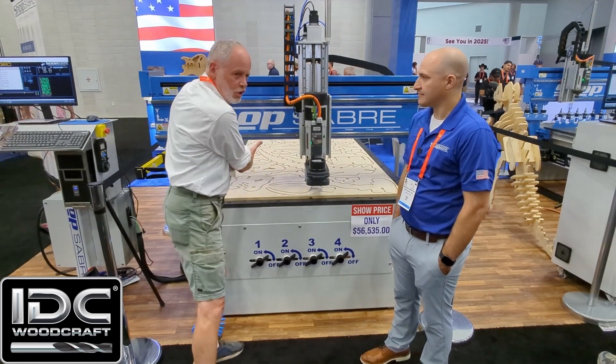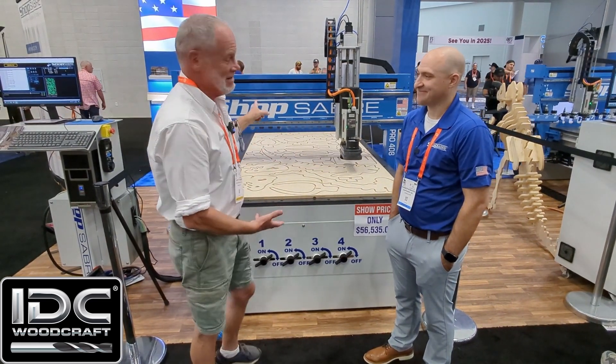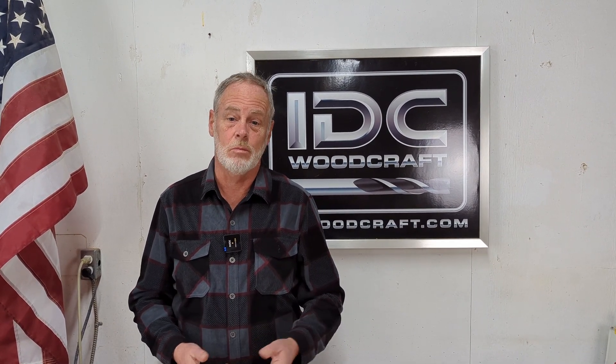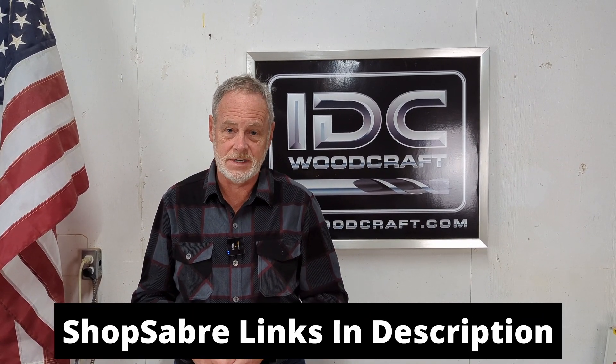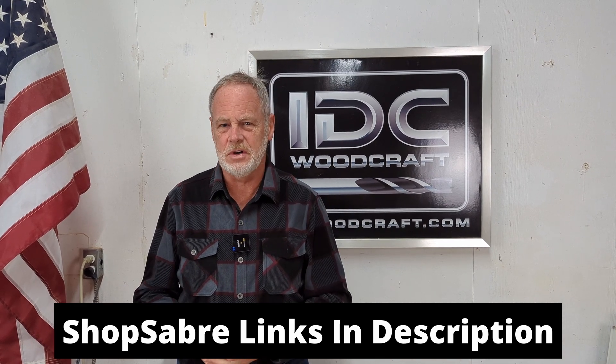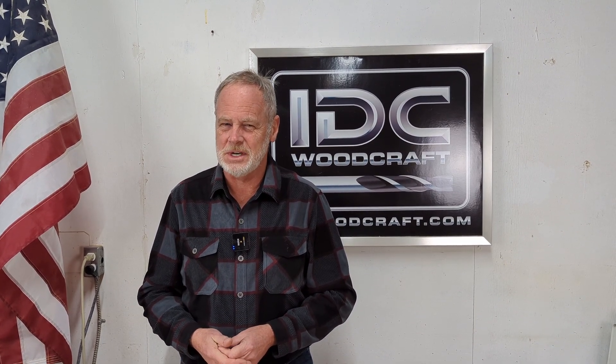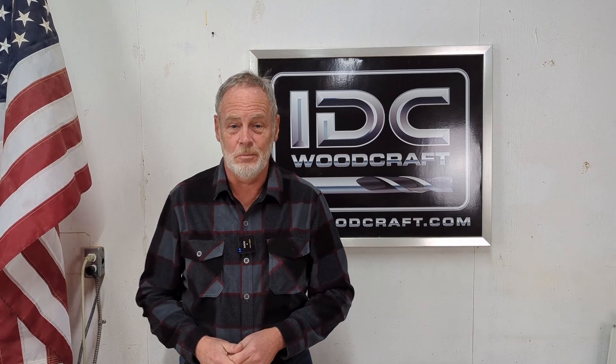I keep looking at this machine — the girth on it is impressive. I'd love to get one of these in my shop. If you're interested in Shop Saver and want to know more, check the description of this video — I've put the contact information there. It's always good to shop around for CNC machines, but I think you're really going to like Shop Saver. Now let's get back to the interview.